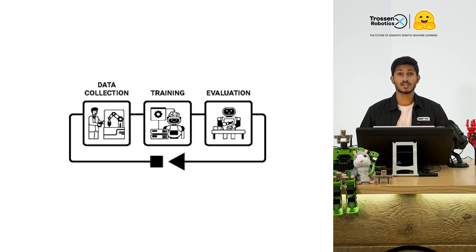What's even cooler is that after you've trained your models, you can record evaluation episodes and store them as new datasets. This makes it possible to continue refining your models using their own performance data to improve future training.